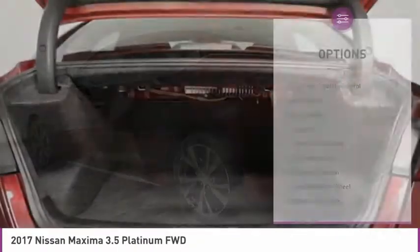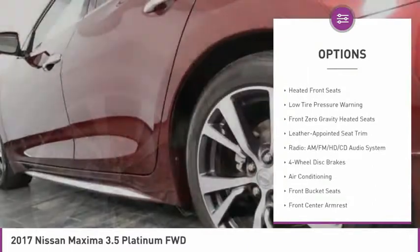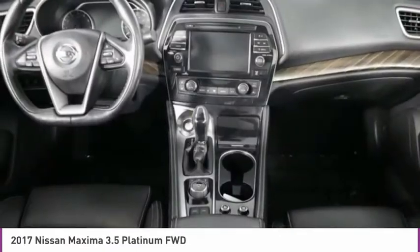Here are some of this vehicle's great options: electronic stability control, alloy wheels, brake assist, fog lights, four-wheel disc brakes, power moonroof, navigation system, heated steering wheel, heated front seats, and low tire pressure warning.